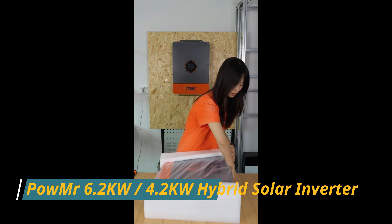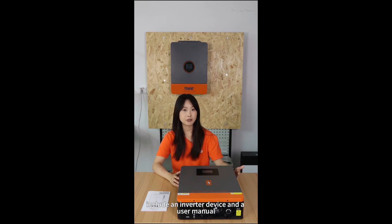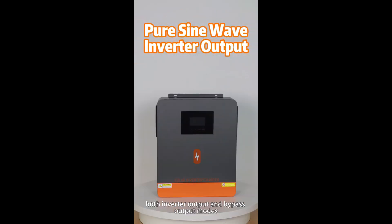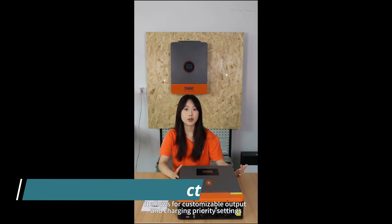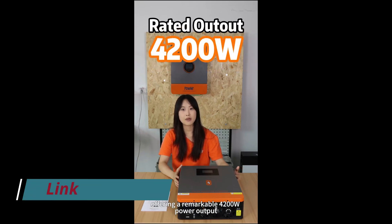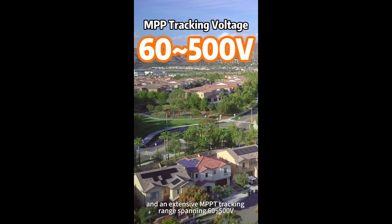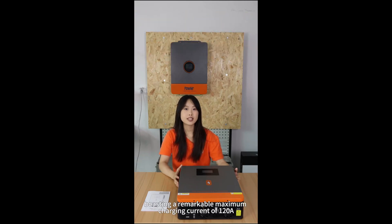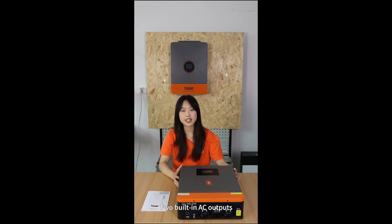Number 3: POW MR 6.2kW/4.2kW Hybrid Solar Inverter. This dual-rated POW MR 6.2kW/4.2kW Hybrid Solar Inverter is a flexible, all-in-one energy solution suited for residential solar systems with mid-to-high power requirements. It features a powerful MPPT charge controller that optimizes solar energy conversion and an integrated inverter/charger system that allows for efficient power management from solar panels, batteries, and the utility grid. With support for 48-volt lithium or lead-acid batteries, users enjoy reliable backup power during outages or when solar power is insufficient.